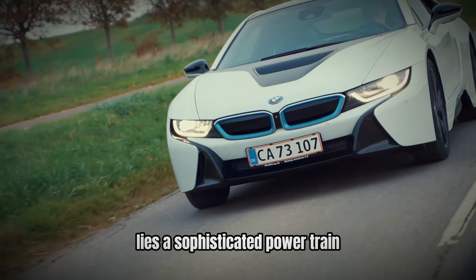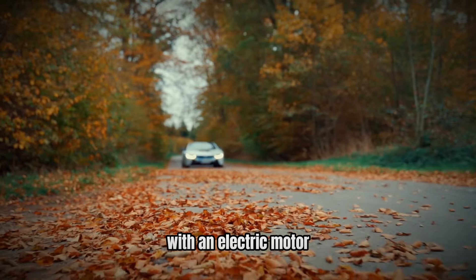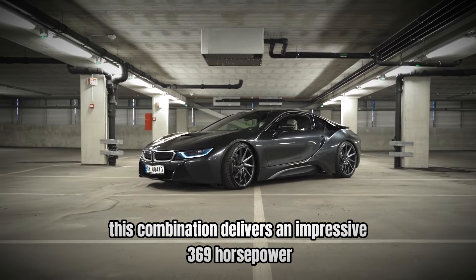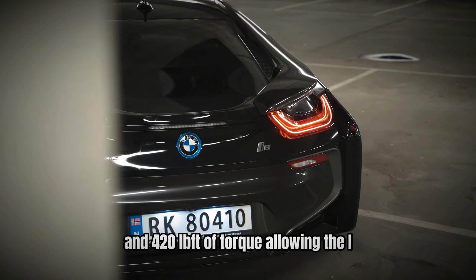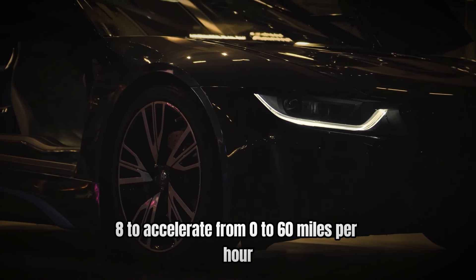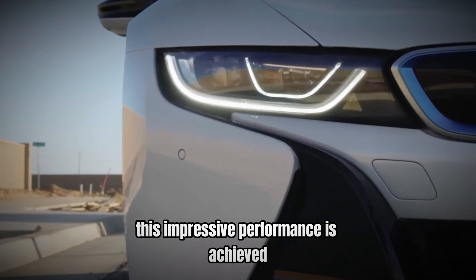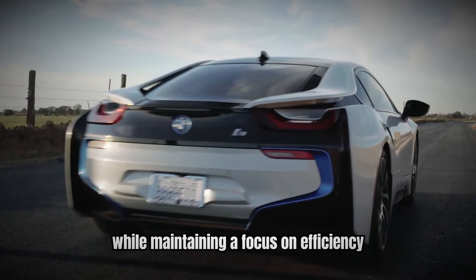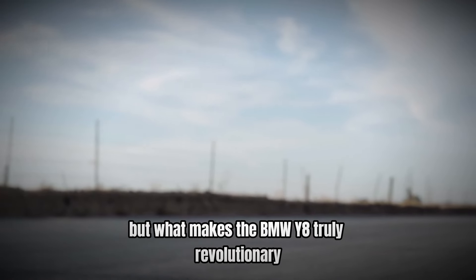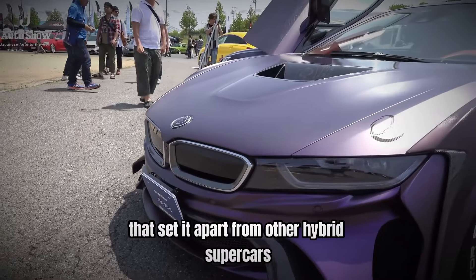Underneath its stunning exterior lies a sophisticated powertrain that merges a turbocharged three-cylinder engine with an electric motor. This combination delivers an impressive 369 horsepower and 420 lb-ft of torque, allowing the i8 to accelerate from 0 to 60 miles per hour in just 4.2 seconds. This impressive performance is achieved while maintaining a focus on efficiency and environmental consciousness. But what makes the BMW i8 truly revolutionary? Let's delve into the factors that set it apart from other hybrid supercars.